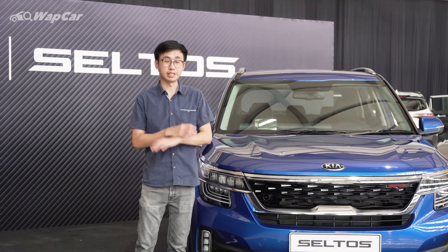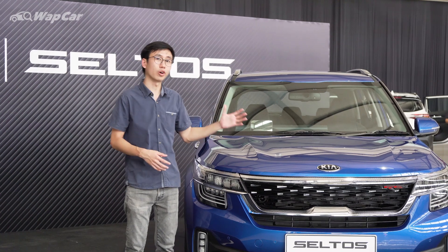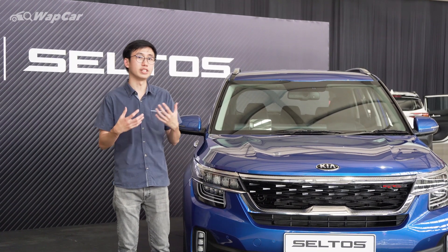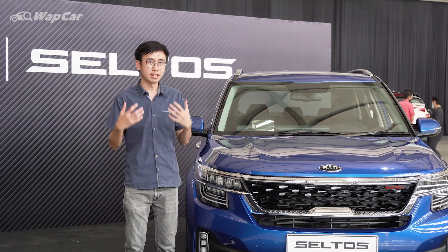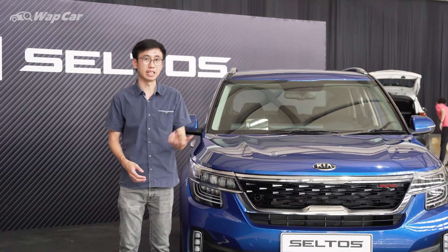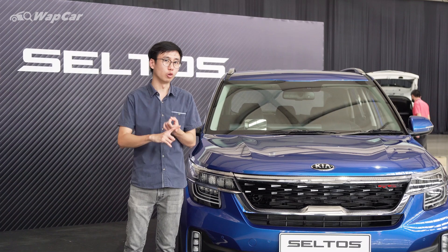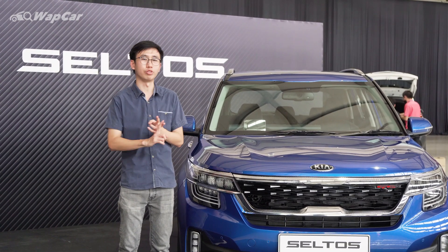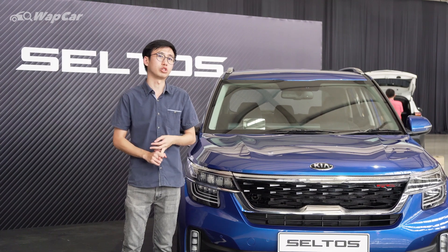Initial impressions of the Kia Seltos are fantastic — I love how the car looks in person, the features, the build quality on the inside, everything about it is very positive. Except for the safety features. As standard, the Kia Seltos only gets six airbags, ABS, and electronic stability control. It doesn't have any form of ADAS — no autonomous emergency braking, no 360-degree camera, not even blind spot monitoring with rear cross-traffic alert.